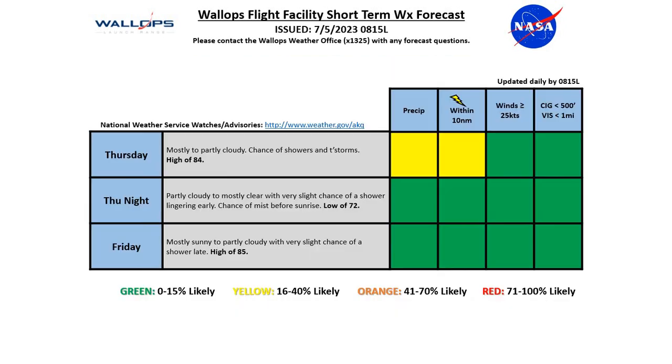Tides are running normal at the moment. Over the next couple days, Thursday we'll see mostly partly cloudy conditions, with a chance of showers and storms starting likely by late morning into the afternoon — so we do have that yellow risk for precip and lightning. Going into Thursday evening, we'll start off partly cloudy with a very slight chance of a lingering shower early, then a gradual clearing trend through the evening hours. We'll have a chance of some mist before sunrise with a low around 72 degrees, but expecting green conditions for our weather risk.